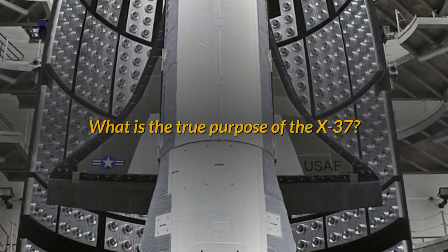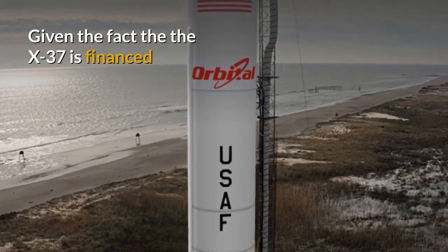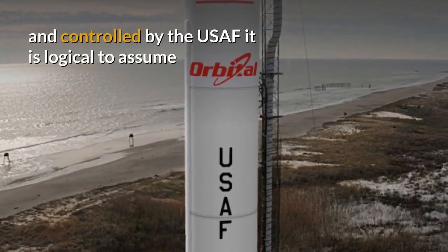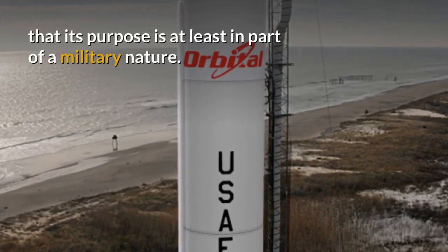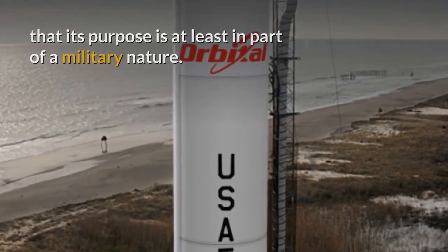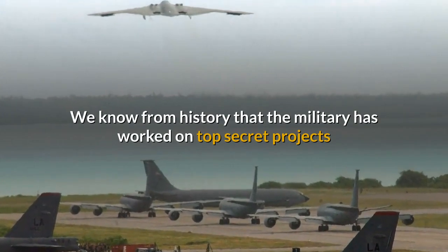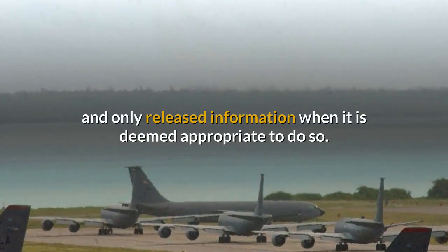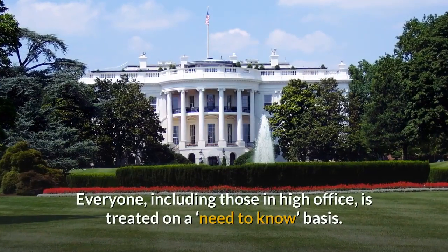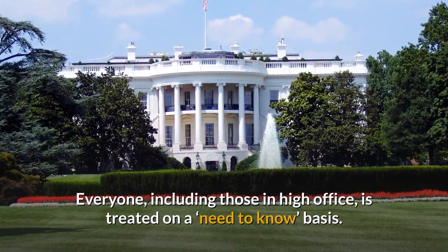What is the true purpose of the X-37? Given the fact that the X-37 is financed and controlled by the USAF, it is logical to assume that its purpose is at least in part of a military nature. We know from history that the military has worked on top secret projects and only released information when it is deemed appropriate to do so. Everyone, including those in high office, is treated on a need-to-know basis.